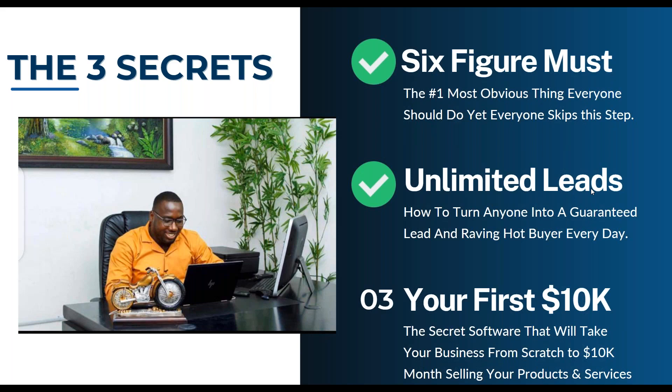Did you just love secret number two? Does it make sense how you can create unlimited leads out of your audience and turn anyone into a guaranteed lead or raving hot buyer every single day? Veronica says yes, Bill says yes — tons of insight. Will says yes — their answer is number one. And it's so basic but so powerful. The basics now are rare because everybody's used to advanced stuff and bells and whistles — but build audience, turn audience into leads, turn leads into sales has always been the thing that worked.